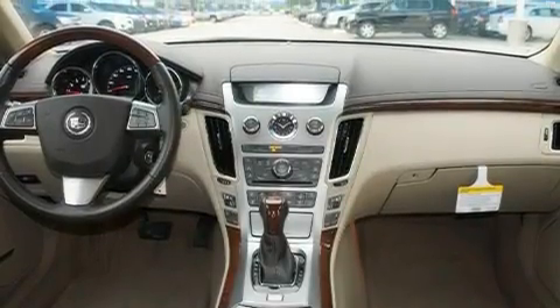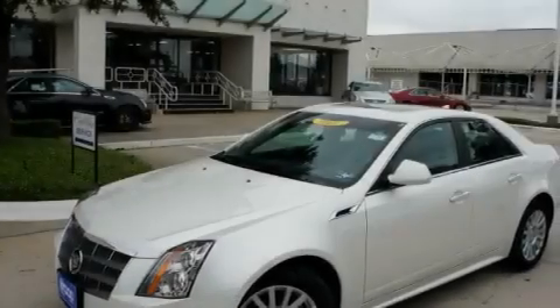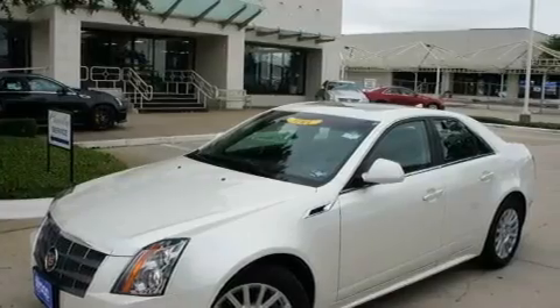Additional features include alloy wheels, a security system, a traction control system, fold-down rear seats, and this vehicle has fewer than 7,000 miles on the odometer.